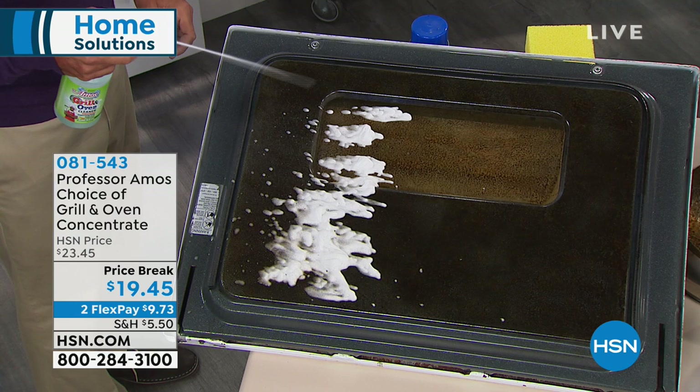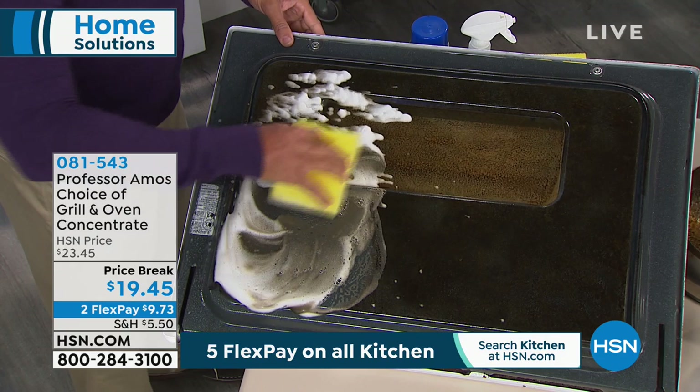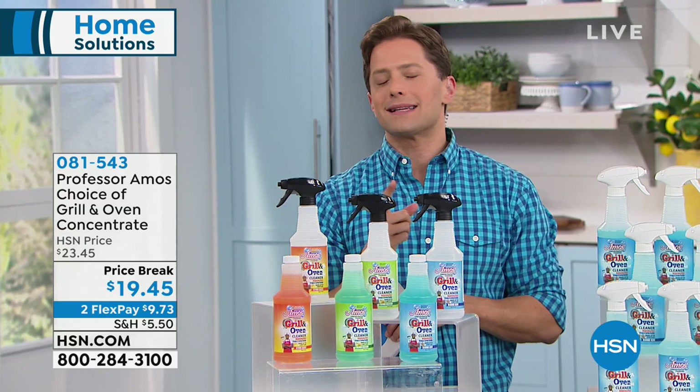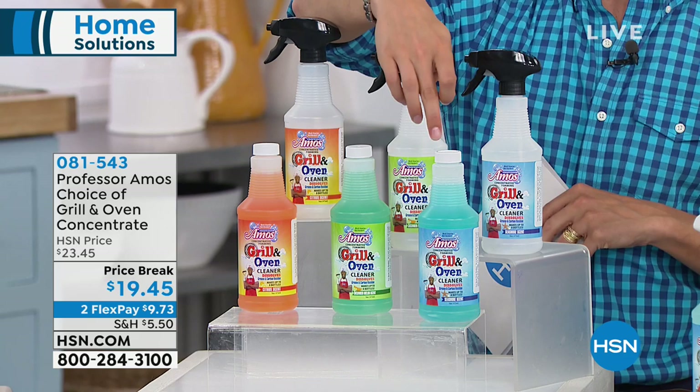You get your specialty formulation out — it's toxic, weird, and smelly. But what if our good friend Professor Amos, the number one selling cleaning brand here at HSN, has formulated a concentrated foaming product you can use on the barbecue grill and also take inside right now to use on your stove, oven, vents, and inside the microwave — a safe, easy-to-use, non-toxic product? Most foaming products: you buy one big bottle, spray it six times, and it's all gone. But this is an actual concentrate.